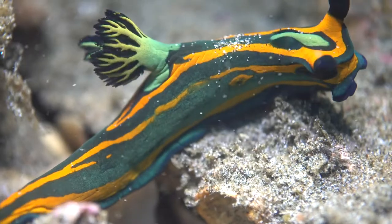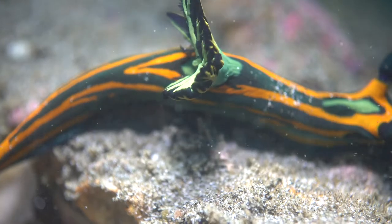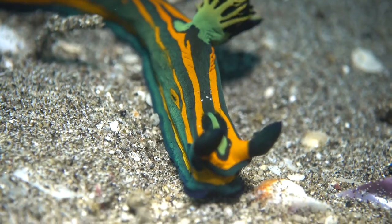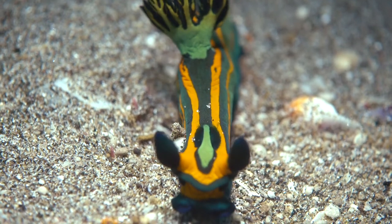A different genus altogether is represented by this unnamed Tambia species. They feed on bryozoans — small filter feeders commonly called moss animals. Notice how its slime layer draws little grains of sand as the wave motion of the water pushes the animal from side to side.